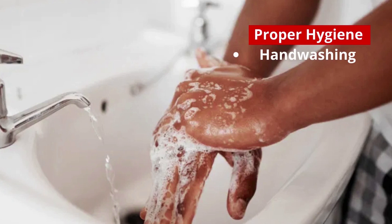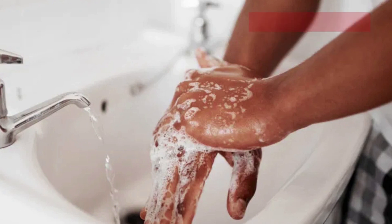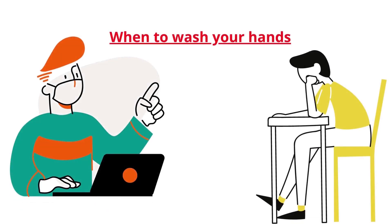Ways to ensure food safety: Proper hygiene. Proper hand washing is still a gold standard of proper hygiene that should be followed and done regularly. Ensure you wash your hands with soap and clean water after going to the toilet, changing nappies, coughing, sneezing or blowing your nose, and working with animals or cuddling pets.